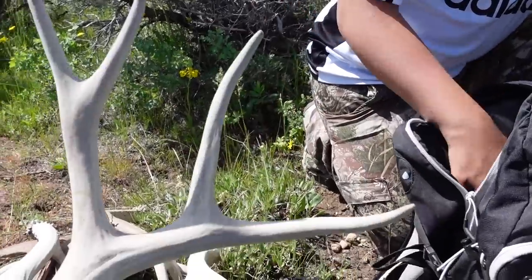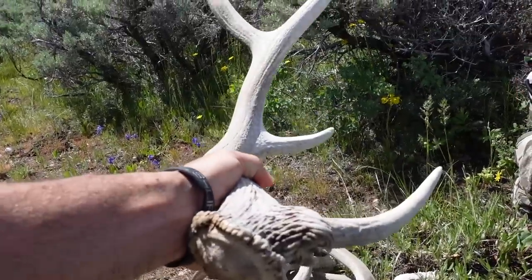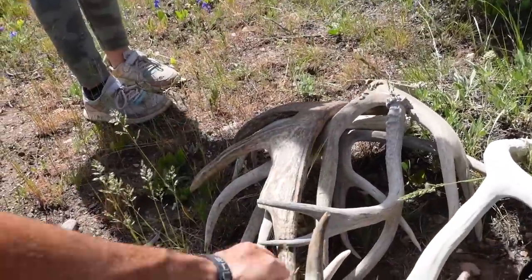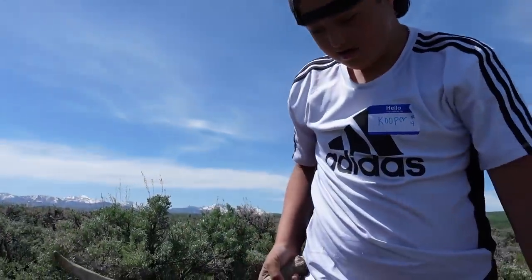Mule deer, elk, and moose - that's a good one too! What's your favorite? The elk? Yeah. Show us the moose shed - hold that baby up. You don't find those often!